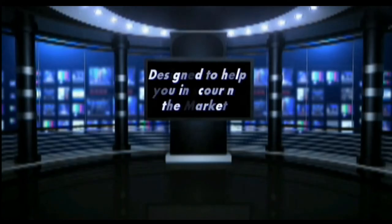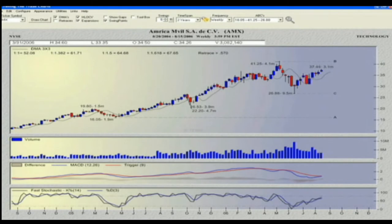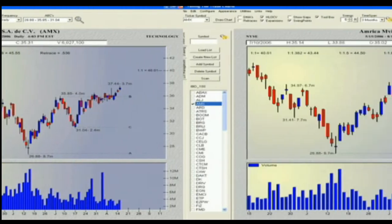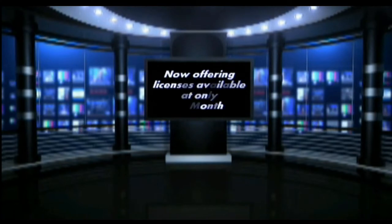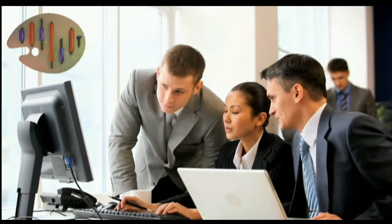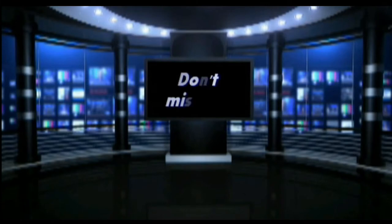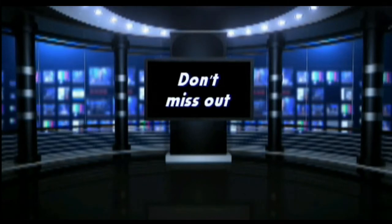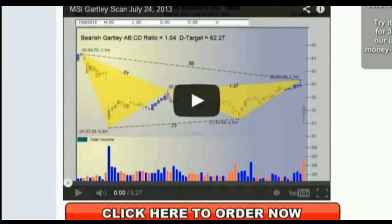The Art of Timing the Trade Charts is designed to help you when scouring the markets for stocks just beginning to form the trading patterns that many investors spend days, weeks, or even months searching to find. Licenses available at only $79 a month, with a 30-day unconditional money-back guarantee. Get your copy of The Art of Timing the Trade Charts today by visiting TFNN.com.